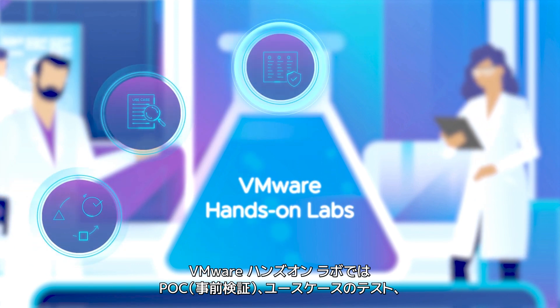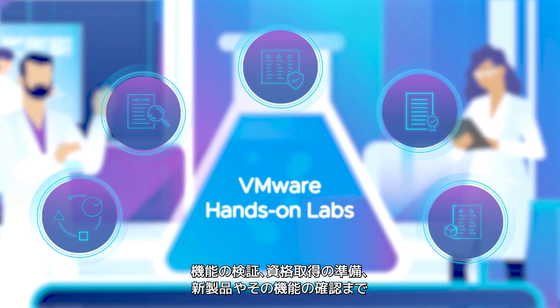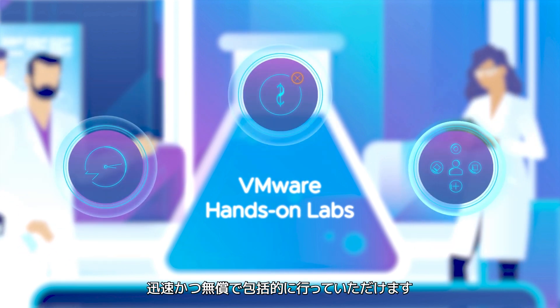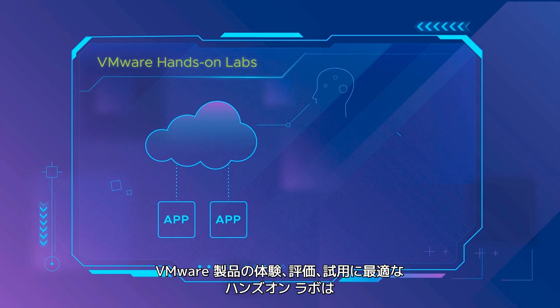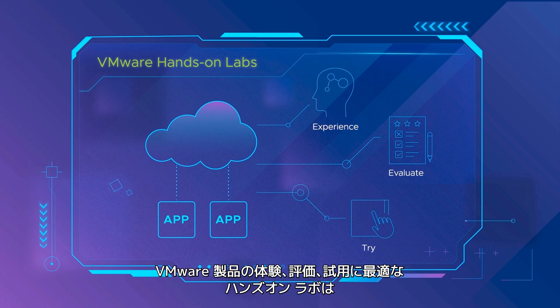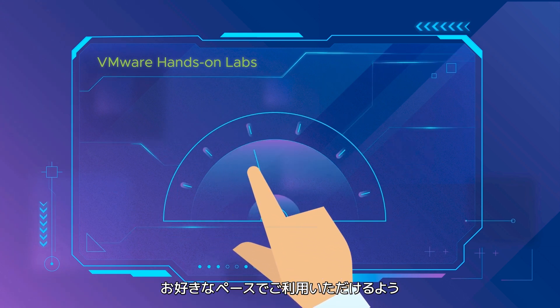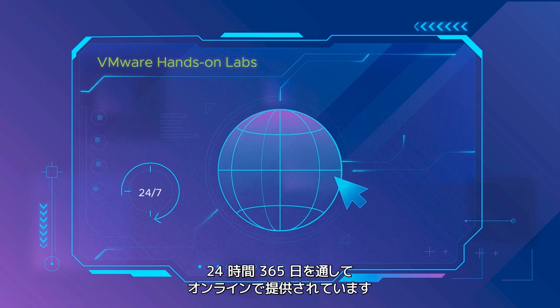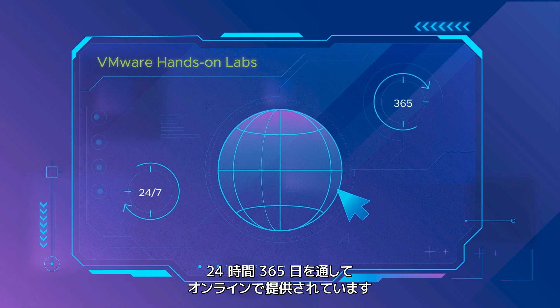Use VMware Hands-On Labs to prove concepts, test use cases, validate features, prepare for certifications, and learn about VMware's latest products and their features. Fast, free, and comprehensive, VMware Hands-On Labs is the best way to experience, evaluate, and try VMware products — available for you to take at your own speed, whenever you want. Hands-On Labs is online 24/7, 365 days a year.